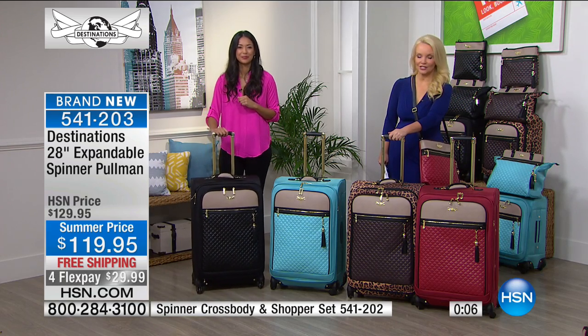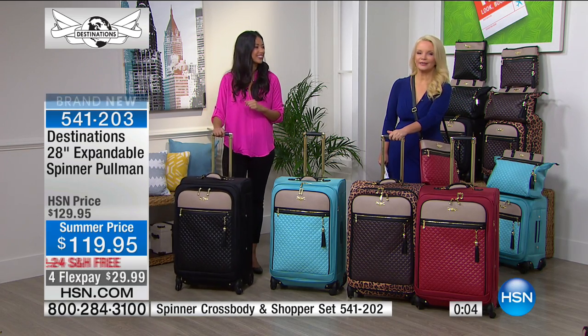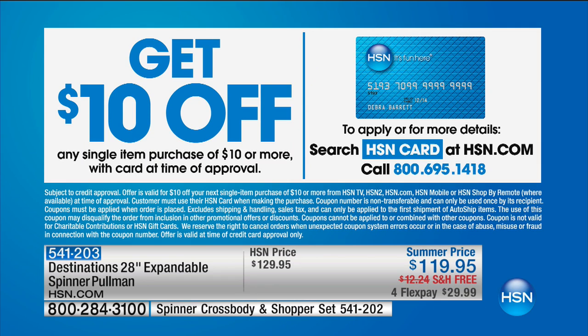If you don't have our HSN charge card, this is the time to get it. Once you're approved, you will get $10 off any item you choose. So anything you choose to shop for today, or whenever you make your first purchase, you're automatically getting $10 off if you're getting the HSN charge card for the first time.